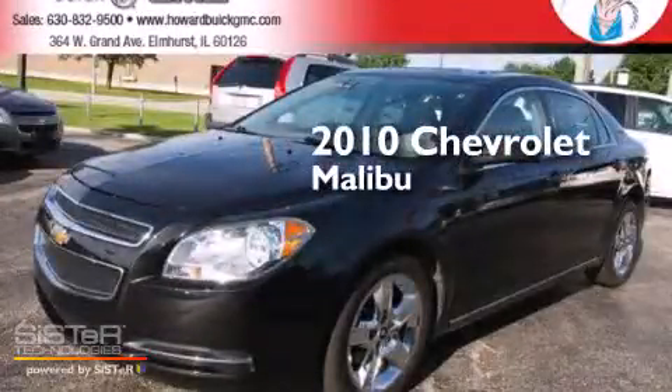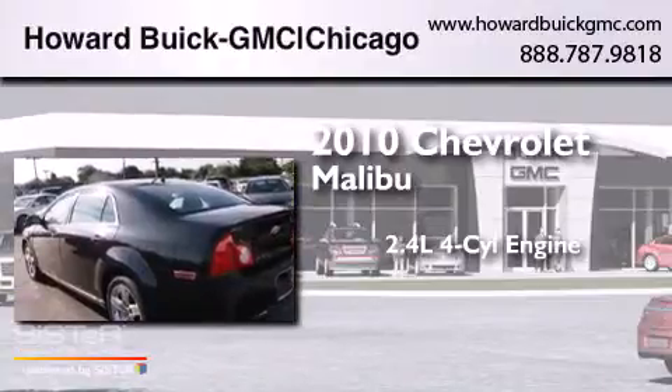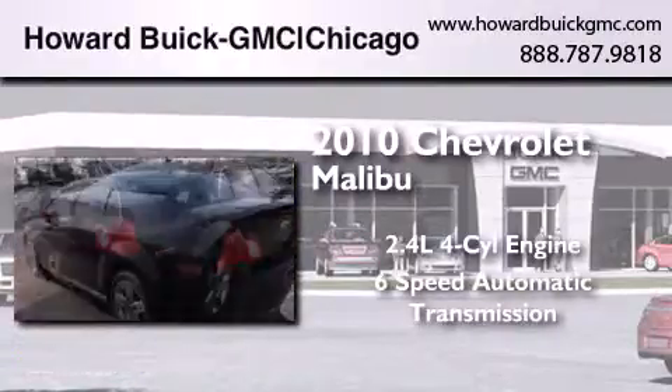This is a 2010 Chevrolet Malibu. It has a 2.4-liter 4-cylinder engine and a 6-speed automatic transmission.